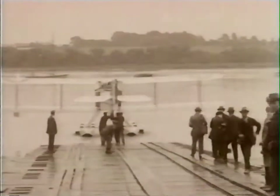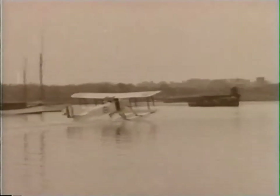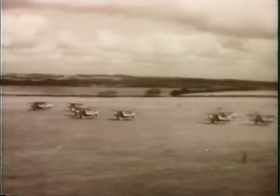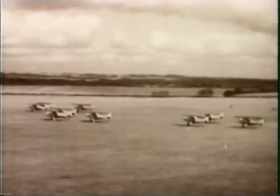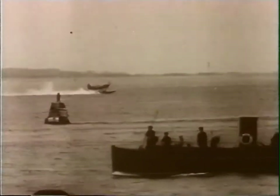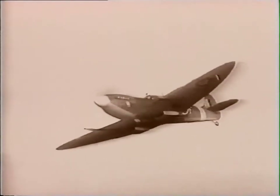People still weren't satisfied though. They no longer believed the doctors' ancient and gloomy predictions that the body would disintegrate at speeds over 50 miles an hour. Instead, they wanted to go faster and faster. This, and the demands of the Second World War, pushed piston engine and airframe development to their limits.